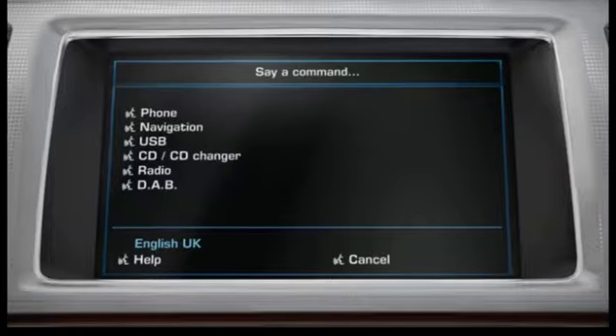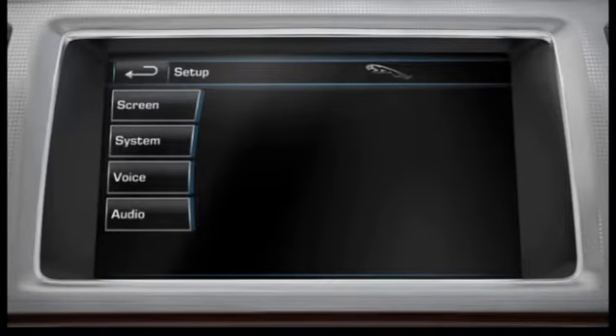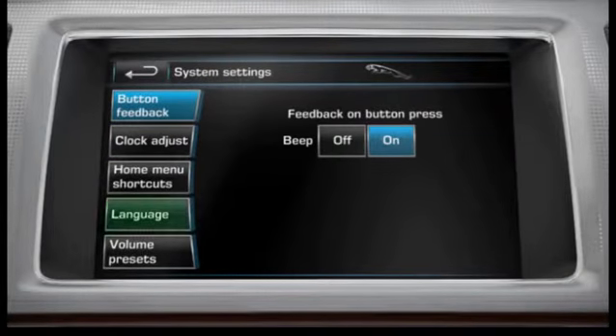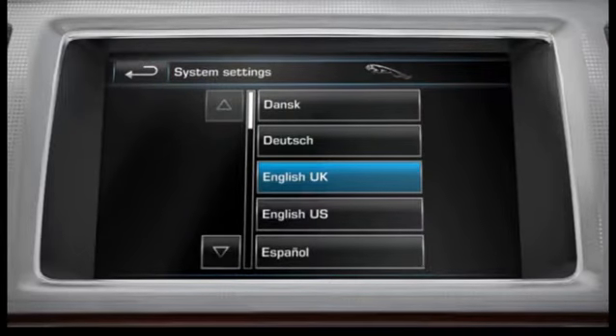If the language is incorrectly set, this must be changed before trying to use your voice control system. Touch the Setup softkey from the Home menu, touch the System softkey from the Setup menu, then touch the Language softkey from the System Settings menu. The system language will be displayed and can be changed from this menu. Touch the Change softkey, select the required language from the list, and confirm the language change pop-up.